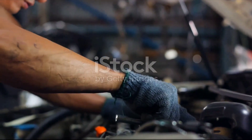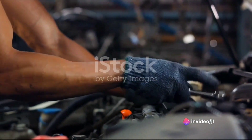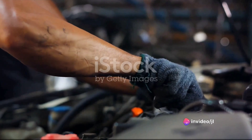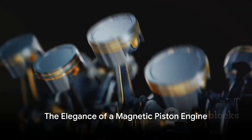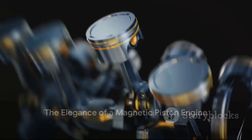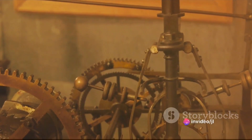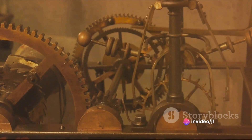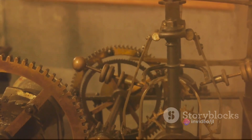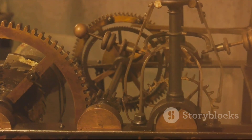But wait — how does the piston get back to the top of the cylinder? Together with momentum, there lies another magnet on the crankcase to repel the piston back to the top. The elegance of a magnetic piston engine lies in its simplicity. It uses the laws of magnetism to move the piston, reducing the need for complex mechanical parts. It's a beautiful dance of attraction and repulsion, a cycle of motion that powers the vehicle.